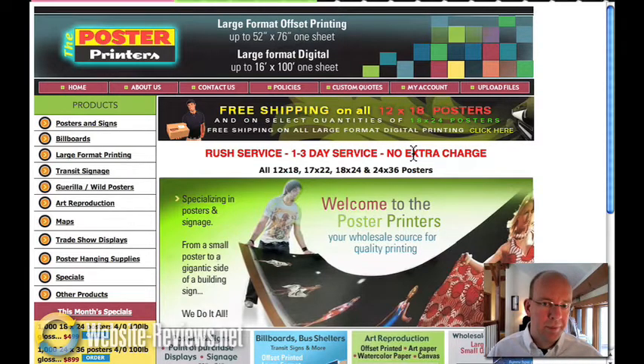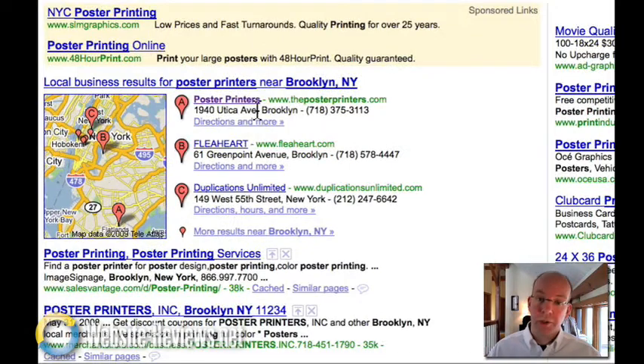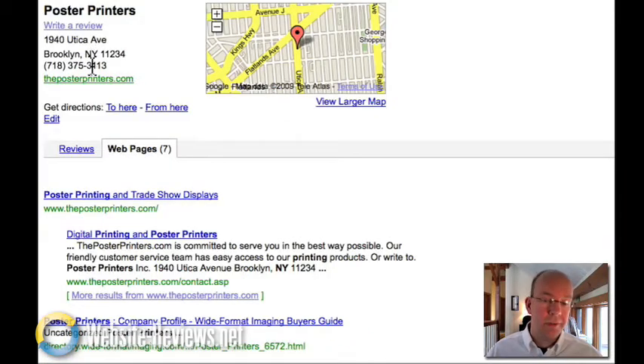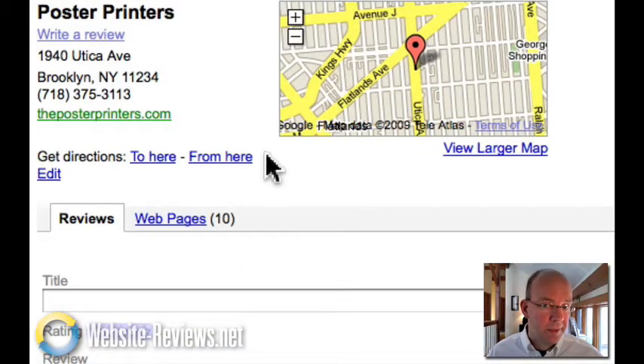Before we get into the website, I'd like to talk about the search engine optimization issues going on here. There is one bright spot. If we do a search for PosterPrinters Brooklyn, New York, we see that they do show up in Google, and they have this hooked up to their website. One thing this company can do is to post reviews. Google takes this into consideration, and because local search is popular, I'd recommend getting some of your best customers to go here and write reviews, making sure they give a five-star rating.